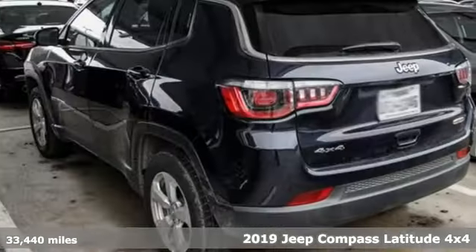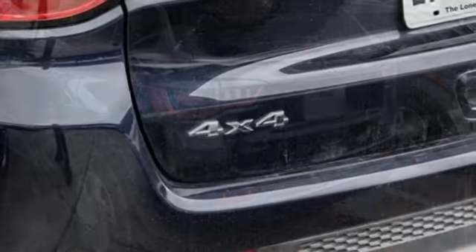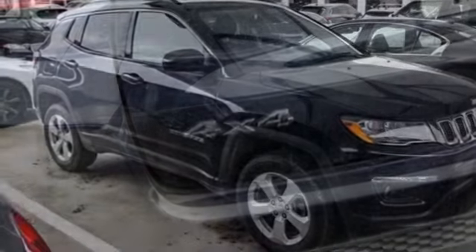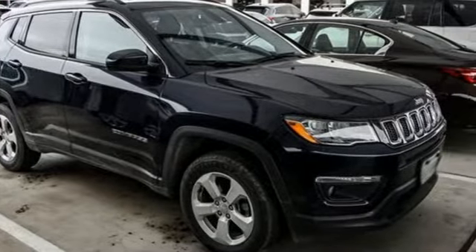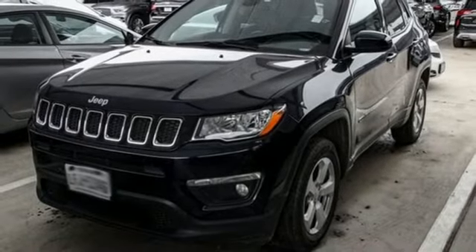Streaming audio, power heated mirrors, dual zone climate control, doors and push-button start proximity key, manual tilting steering column, automatic transmission, aluminum wheels, electronic shift on the fly, and i4 engine.